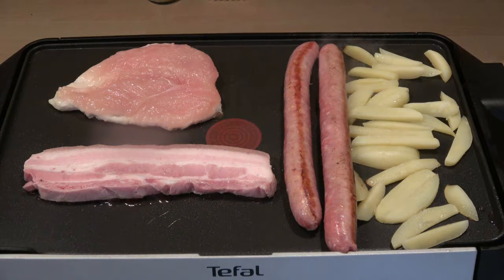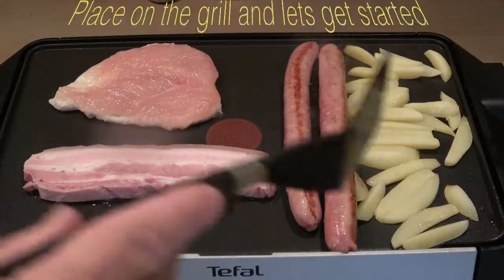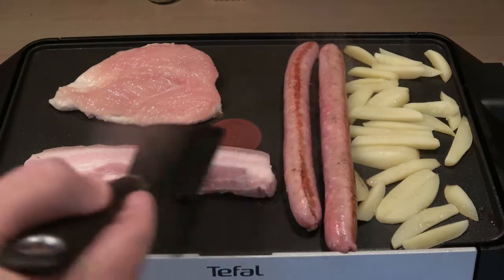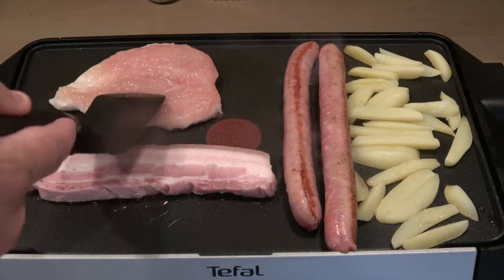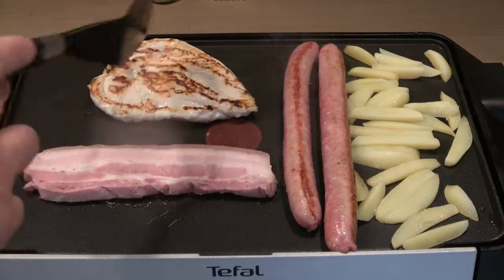The food's been cooking for about roughly three minutes. We've got the chips on, two sausages, our extra thick bacon, and our chicken breast, which we're just about to turn over.